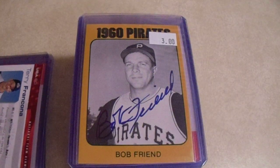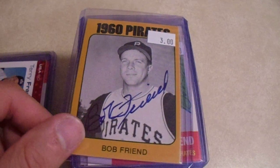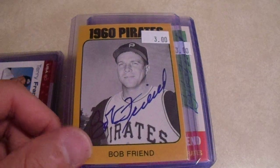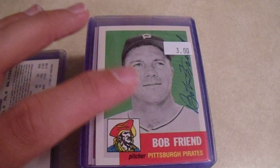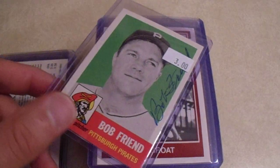We got Bob Friend, who passed away not too long ago. I know I have this card, but for three bucks I'm going to add that to my collection. This card store being near Cleveland, probably not a lot of Pirates fans who are going to be bummed out that I bought that. I know I have this one as well — so those were two cool Bob Friends. I have another one, but that's okay.